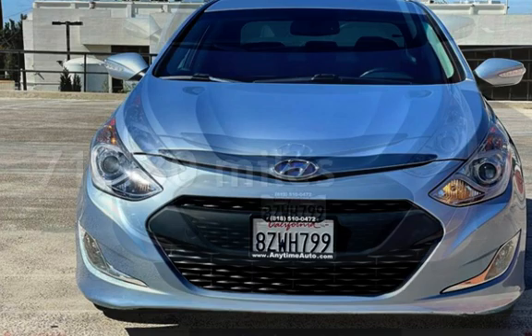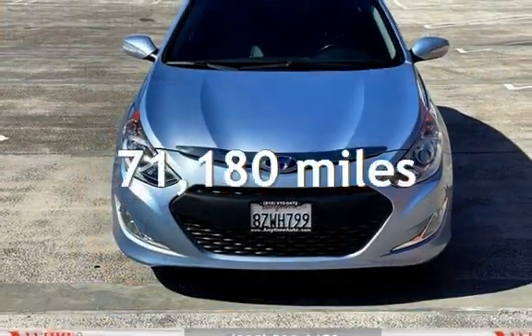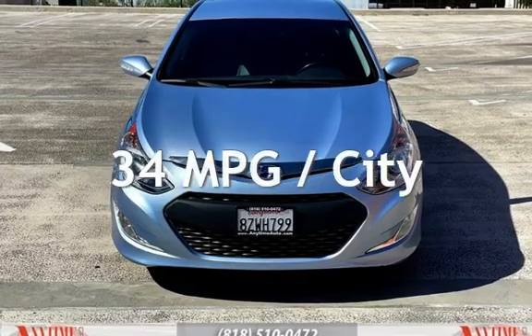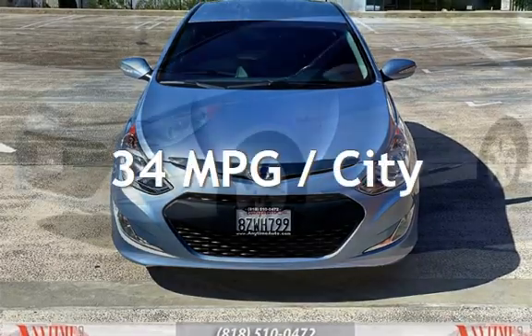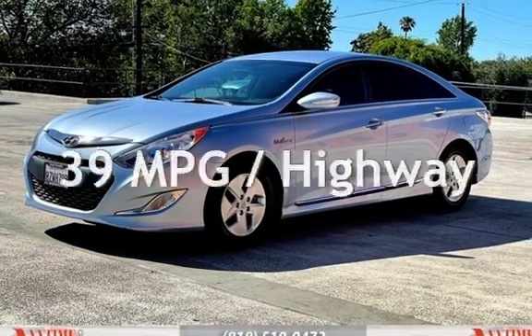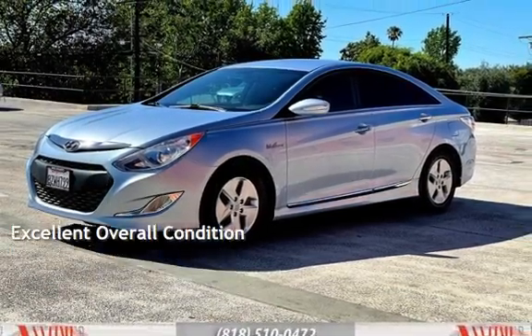This Hyundai has less than 72,000 miles on the odometer. Estimated fuel economy for this vehicle is 34 miles per gallon in the city, and 39 miles per gallon on the highway. This vehicle is in excellent overall condition.